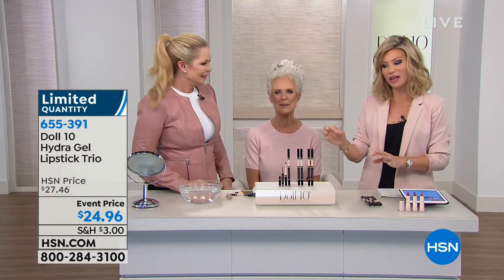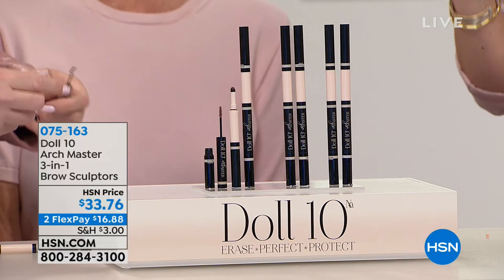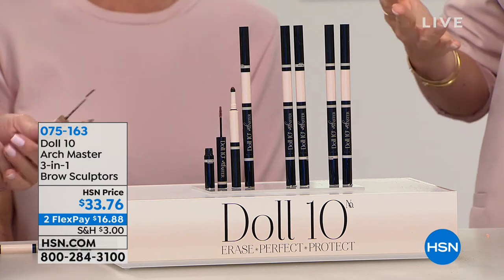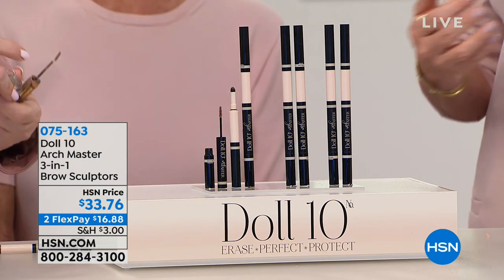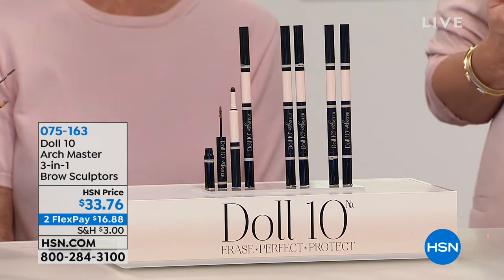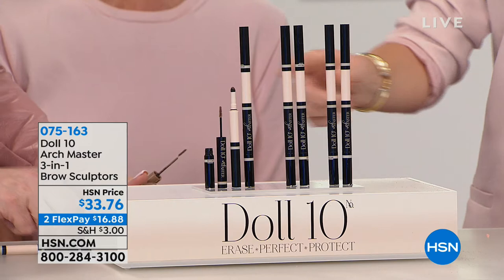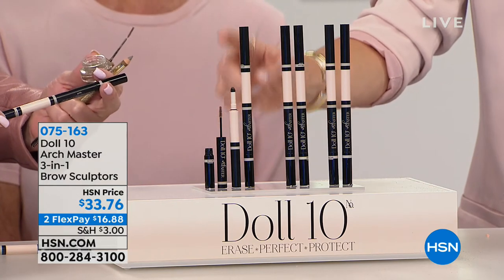Now we're moving on to something very unique — this is so good because it's a three-in-one. A lot of us are like: do I pencil mine in? Do I use a volumizing product? Do I use a cream? Because we need to define our brows, add volume, and fill them in. All of this is in this one stick. You just choose whether you want taupe, brunette, or universal.